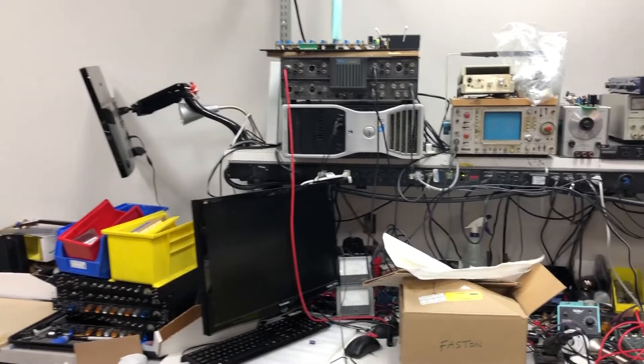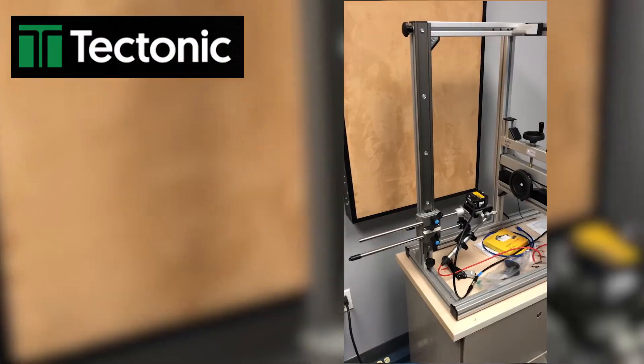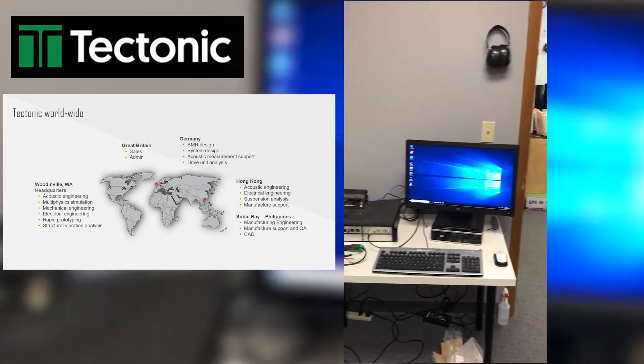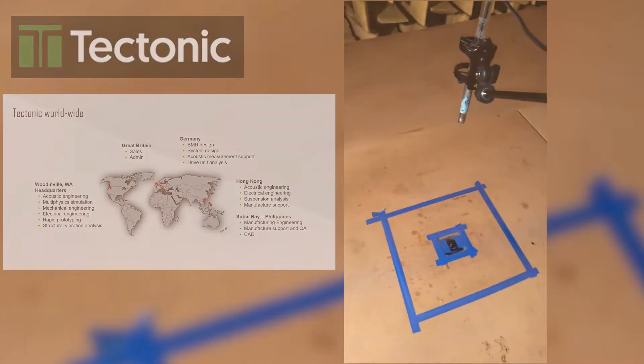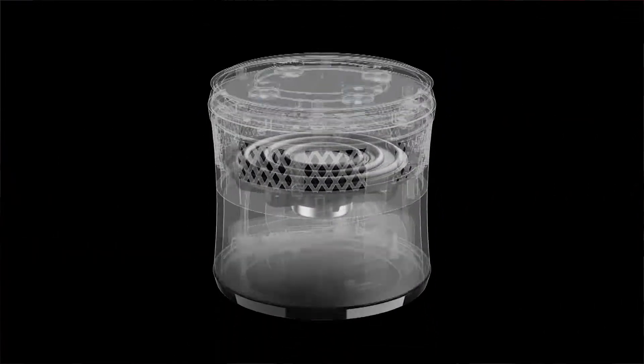Hi, I'm Dave Lindberg from DB Enterprises in Hong Kong. DB Enterprises is a sales link to Asia for technology. We promote innovation to brands while de-risking the implementation at the factories in South Asia. Today we are at Tectonic Audio Labs in Seattle, Washington. With offices in the UK, Germany, Philippines, and Hong Kong, Tectonic designs and manufactures some very unique transducer technologies. Today's discussion will focus around the balanced mode radiator, or BMR, technology that is exclusive to Tectonic.